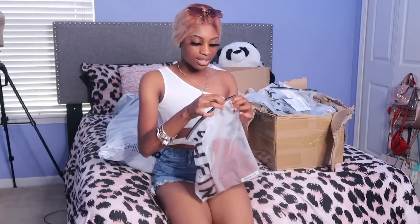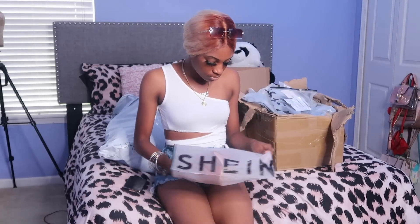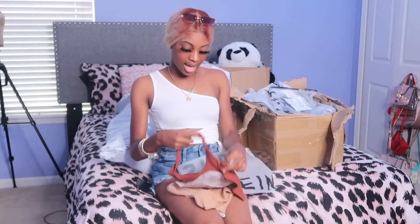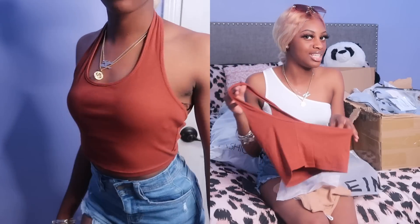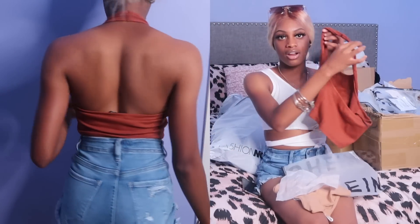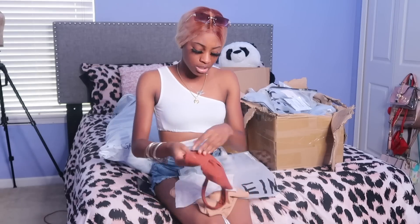Next I've got these halter tops — I got a brown and a tan. They show the back, which is going to be really cute with like some jeans or something. It comes up around the neck area — very chic. I'm super excited to try this one on, and I think I got this in like an extra small.